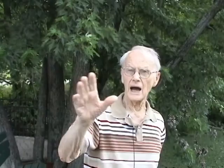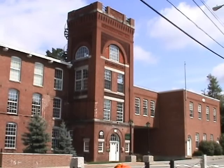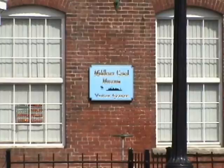Behind me is one of two brick mills, both of which were serviced by this dam. This is the Faulkner Mill, and if you look carefully you will see that sign indicating it is the location of the Middlesex Canal Association Visitor Center and Museum.